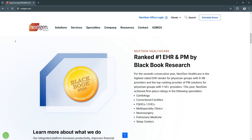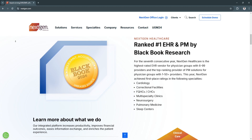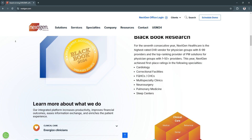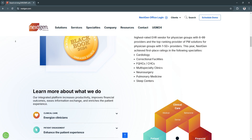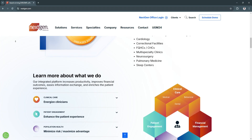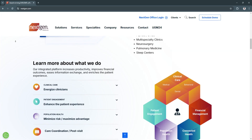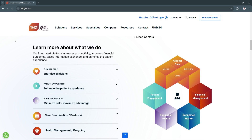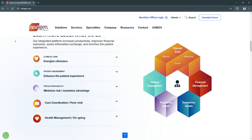Another key feature is its clinical documentation and EHR tools. The clinical documentation tools in Next Gen support structured and customizable templates, which enable efficient note-taking during patient encounters. Providers can document patient histories, diagnoses, and treatment plans, all while accessing essential information in real-time. This streamlined workflow reduces the time spent on paperwork, allowing providers to focus on patient care.